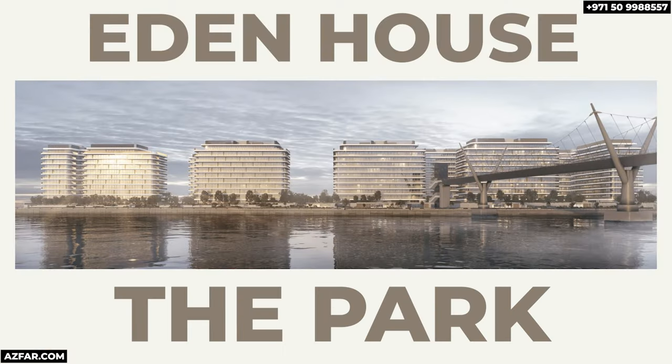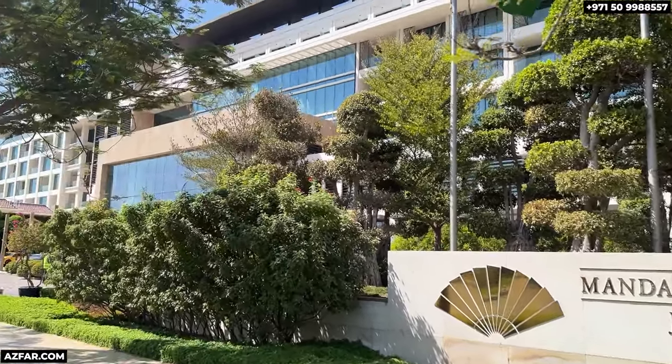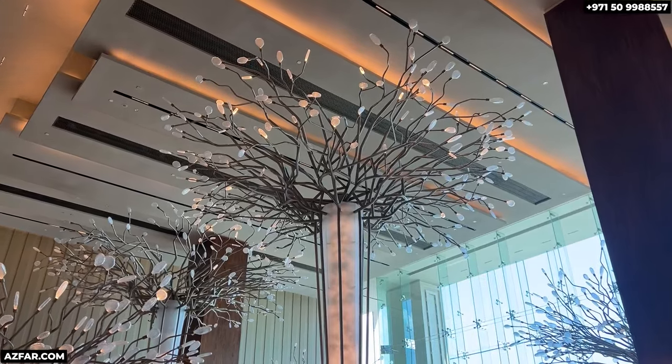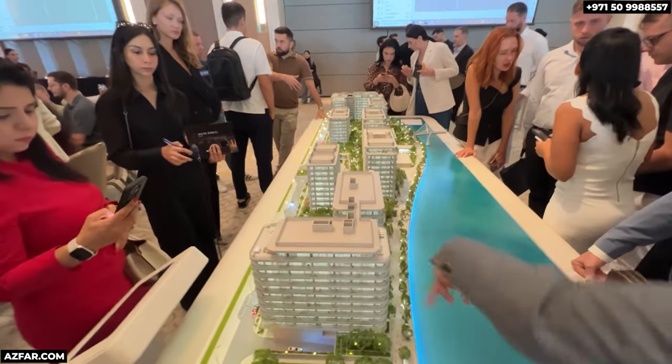Eden House The Park — officially launched on October 18th at the Mandarin Oriental in Jumeirah, and it was nothing short of spectacular. I've attended many launches in Dubai, but this one was truly classy. To give you an idea, the sales center is in a two-bedroom suite inside the Mandarin Oriental Hotel. Which other developer does this? It's luxury redefined.